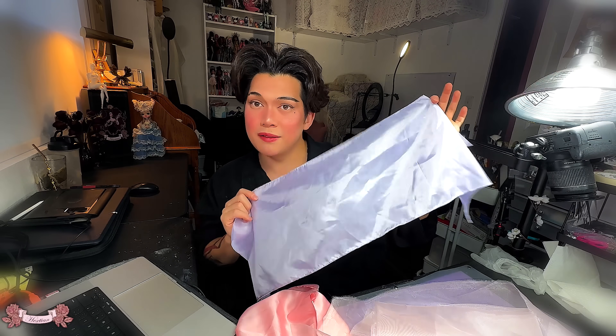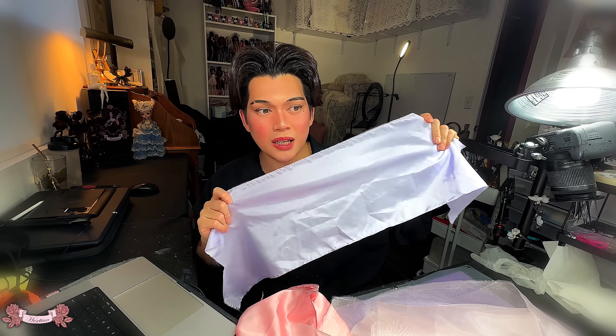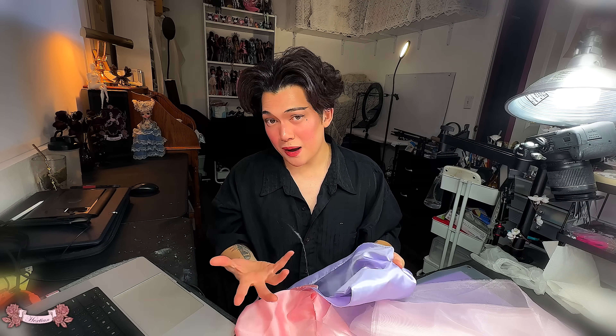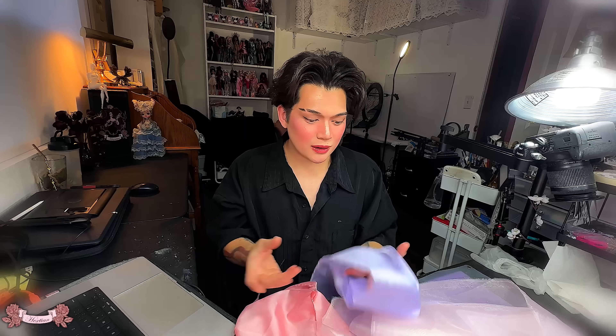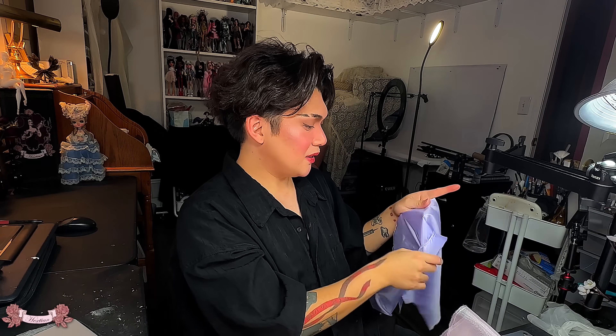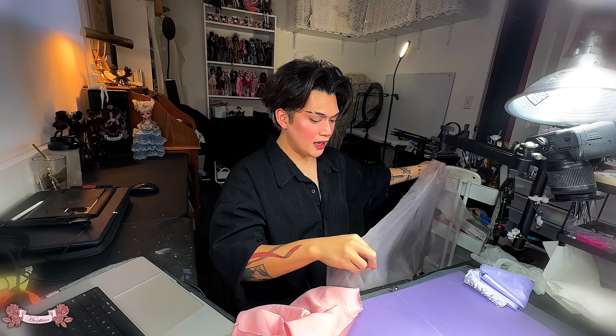I also got this lavender fabric which is actually a lining — the color was perfect. I usually don't care about the fabric fraying; at this point I just have to deal with it and hem it. We're going to make the bow out of this, and I thought the color combination was just perfect. I'm not excited to do this, just so you guys know — every time I sew, a fairy loses their wings, a mermaid loses their tail, a unicorn loses their horn. You know what I mean.